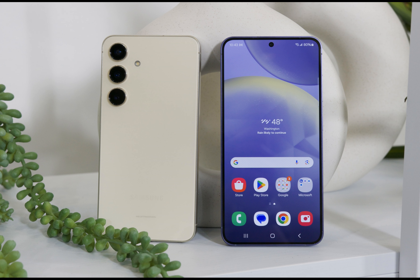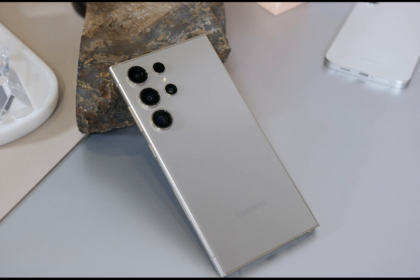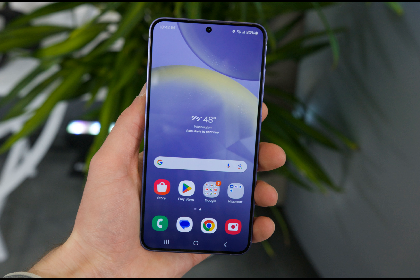At first glance, the Samsung Galaxy S24 series might look the same as the S23 lineup, but there are a lot of changes under the hood. For instance, the Galaxy S24 and Galaxy S24 Plus feature a bigger display and battery.